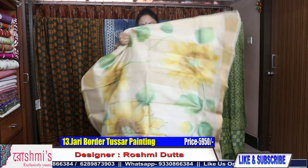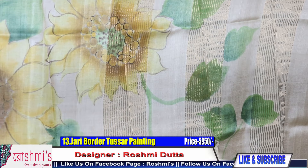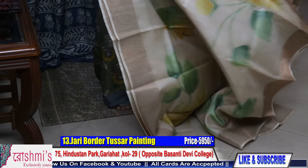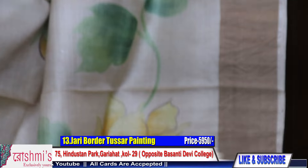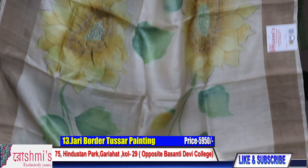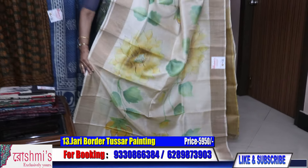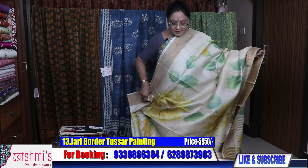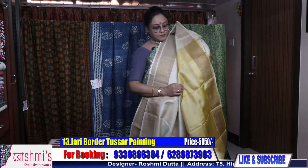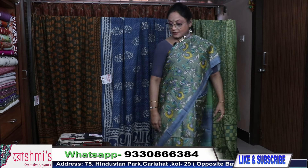Saree number thirteen — another painting on virgin color. Very sober one. This is the pallu part. All over the body you will get this type of painting — sunflower in light yellow color with leaves motif. This is the entire look. Here is the blouse piece. Price remains the same — 5950. These all are zari border Tussar.